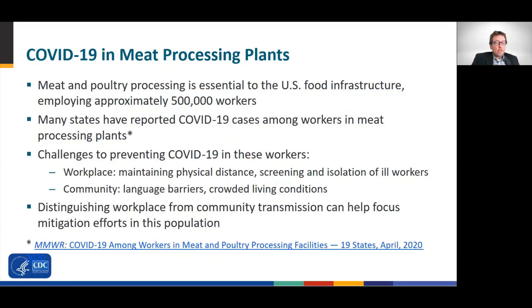Preventing COVID-19 among these workers is challenging from multiple aspects. First, at the workplace, maintaining physical distance between workers can be difficult, and implementation of screening and isolation of ill workers is resource intensive. Second, in the community, there are often language barriers between workers and public health workers. Third, workers often reside in crowded living conditions. When investigating clusters or outbreaks in meat processing plants, it is helpful to understand how community and workplace transmission can be intertwined, to help public health workers focus their prevention efforts appropriately.